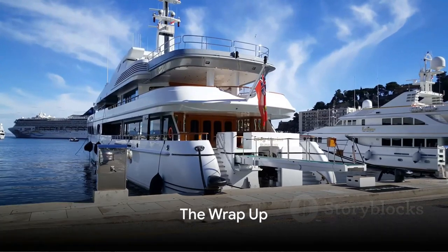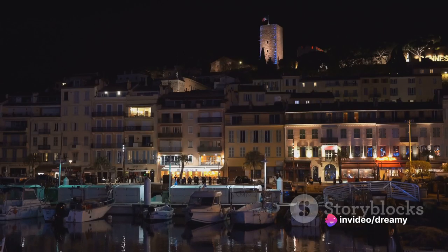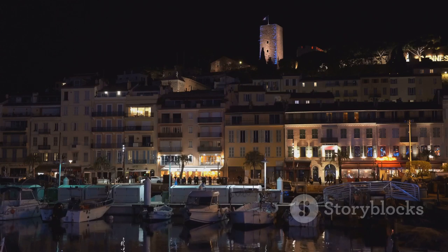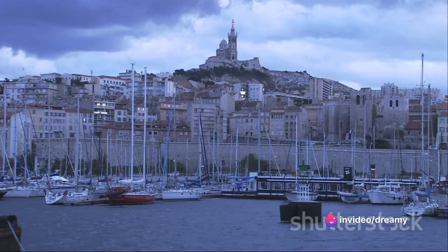And finally, at number 1, we have the glittering Port Hercules. This world-renowned port is a pivotal point in Monaco, steeped in rich history and adorned with luxurious yachts that would make any sea lover green with envy. But Port Hercules isn't just about yachts and boats — it's a spectacle in its own right.